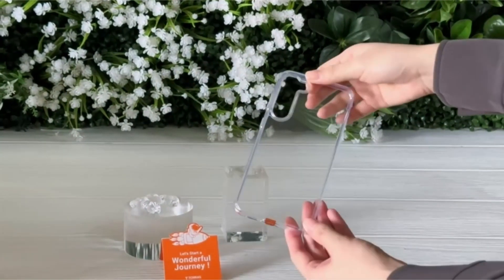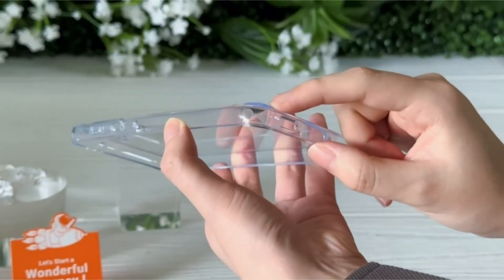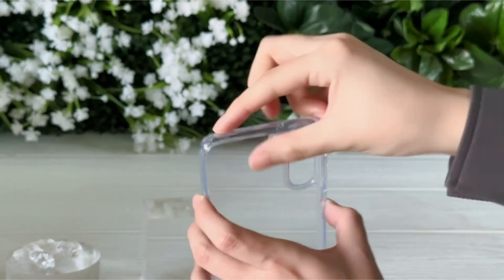So guys, this was the video about the best Samsung S23 Clear Cases. All the links are given in the description, do check them out. If you enjoyed the video, be sure to hit the like button and subscribe to our channel for more videos. Thank you.